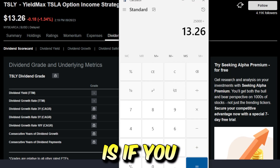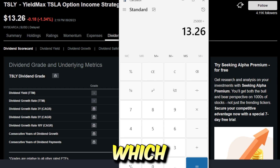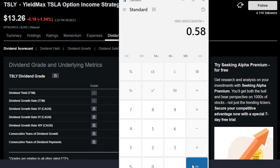If you just do some simple math — say $25,000 invested into TSLY, which is currently $13.26 per share — this could buy you 1,885 shares of TSLY. As of last month, TSLY paid around $0.58 per share, which means that in theory, if you invested $25K into TSLY, last month you would have received almost a $1,100 dividend, which is absolutely insane.